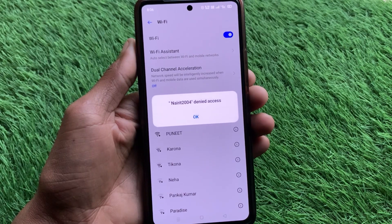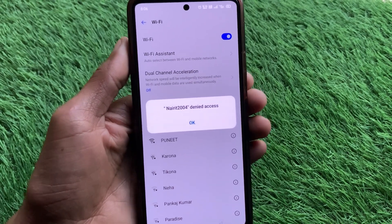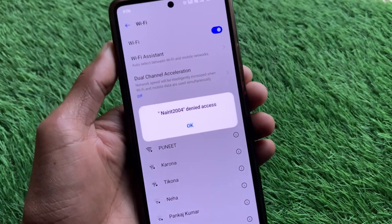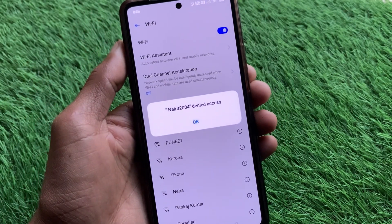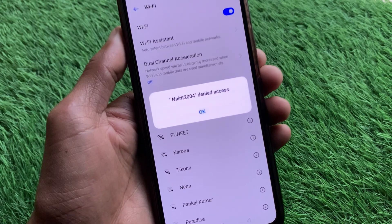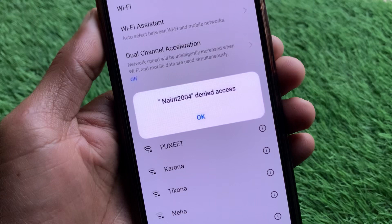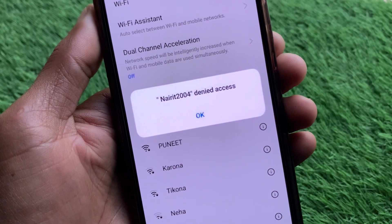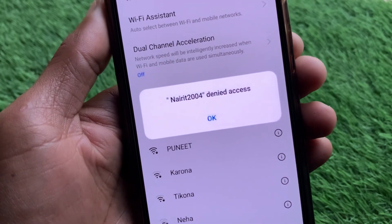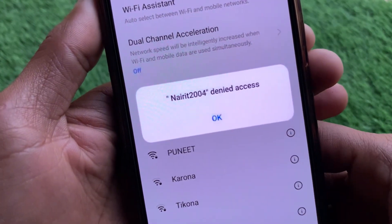Hello guys, welcome back to my YouTube channel. In this video I'll help you how to fix a Wi-Fi denied access issue. If you are using any Android phone — Oppo, Realme, or any other — and when you connect with Wi-Fi you are facing this issue where your Wi-Fi network is denied access, you can easily fix this problem. Let's get started without wasting any time.